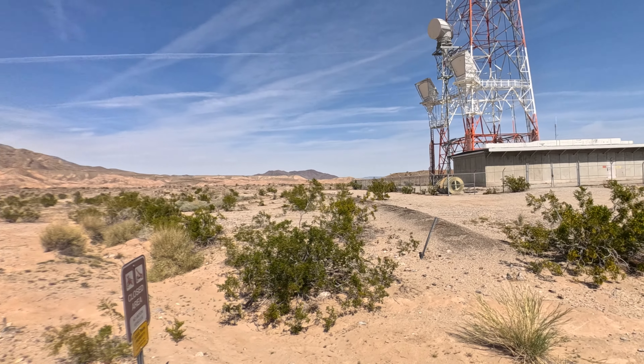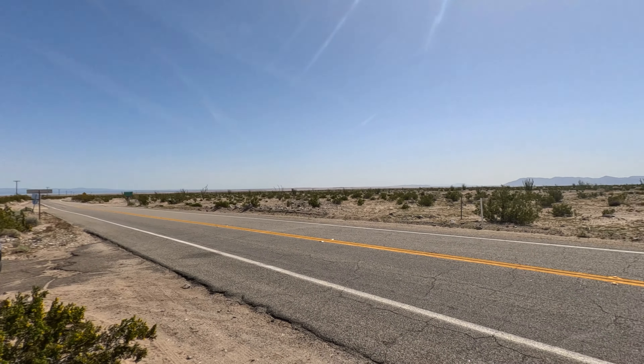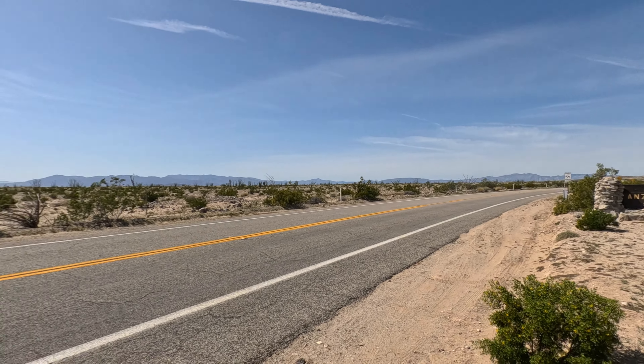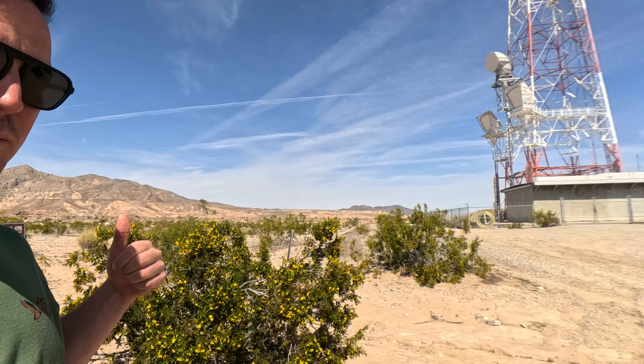We are going to see the wildflowers today. There's the truck. We were out here for a conference but now we're going to see the wildflowers at Borrego State Park. We'll see how it goes — should be a fun time.